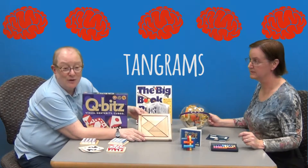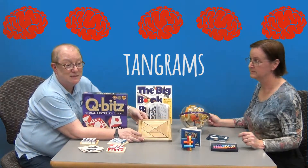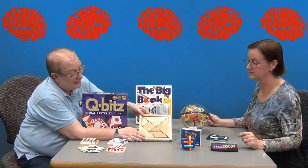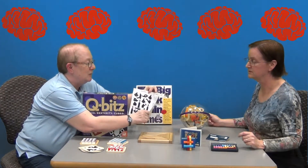This is Tangrams — you've probably seen it in school. Sometimes they're made out of cardboard, but this one's made out of wood. It's the same kind of thing: you take the pieces and make different patterns. This book gives you suggestions, but you can make up your own.